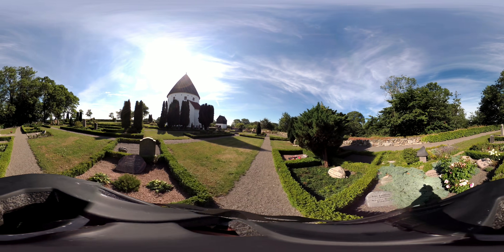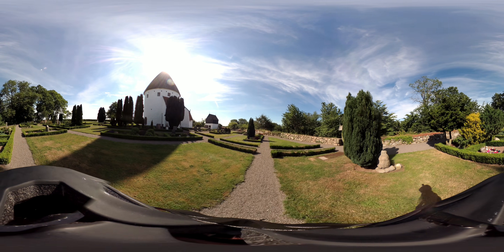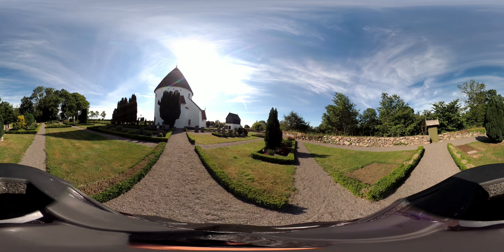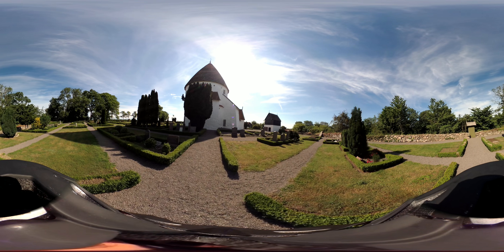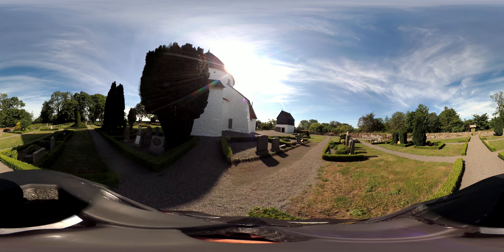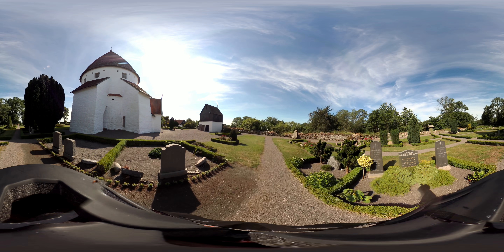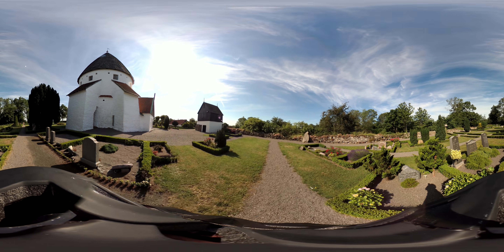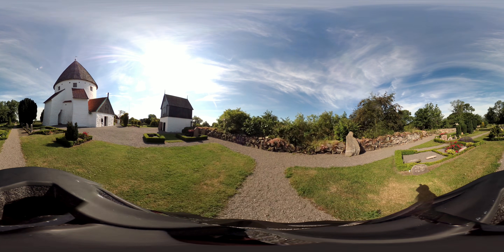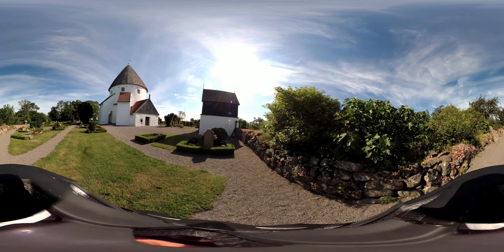The bell tower is on the edge of the cemetery to our left, and it's actually quite a short bell tower. But the interesting thing about it is that it's actually performing a function as a gatehouse. You can see the gate next to the bell tower, and that's how the bell tower would have been used with the other churches as well. We don't see that with the other churches because the graveyard has been extended outside the perimeter.